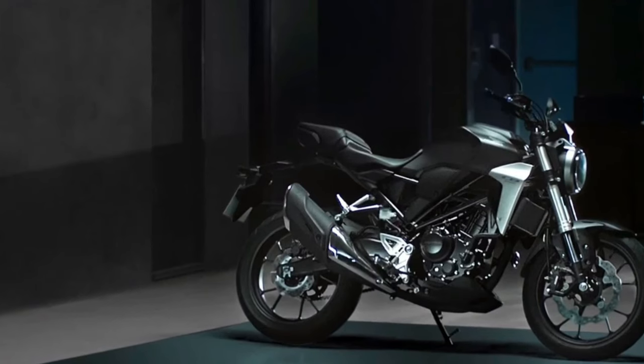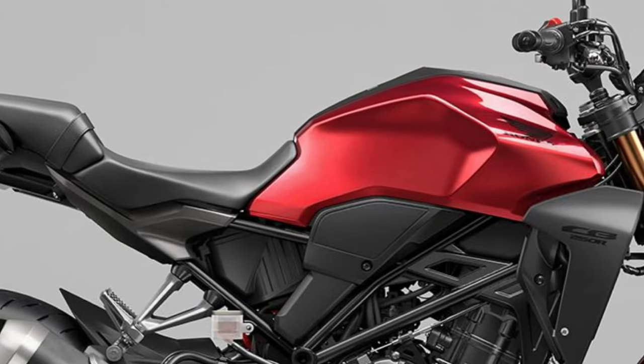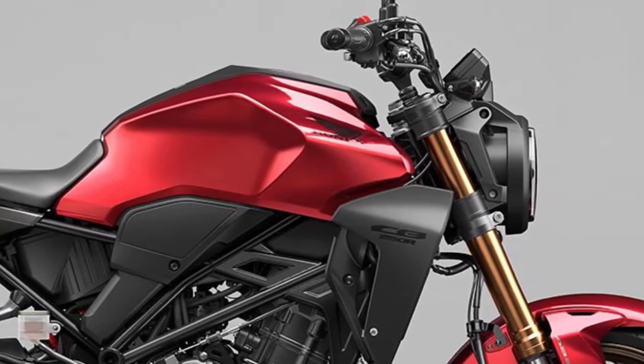Design: The CB300R maintains its minimalist and modern design ethos, characterized by sharp lines, an aggressive stance, and premium finish.